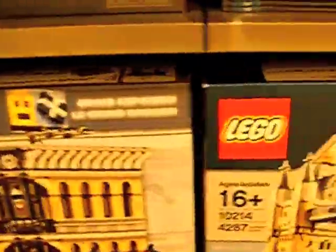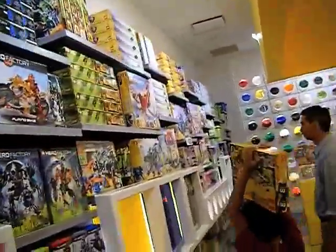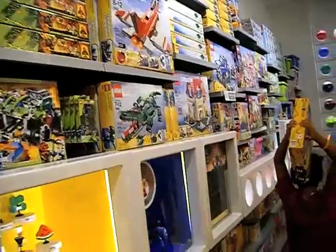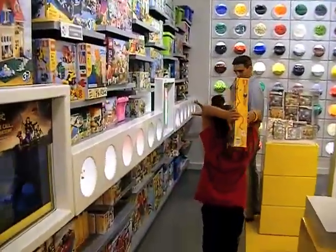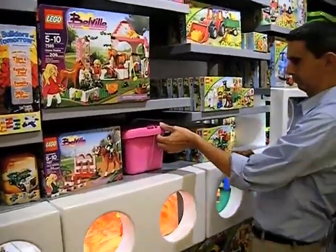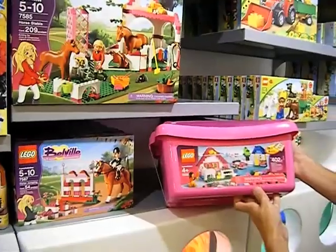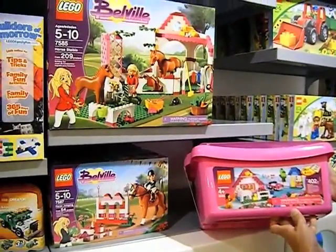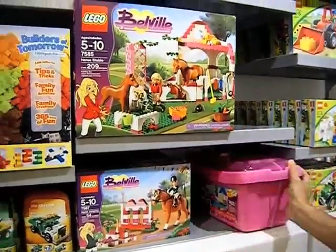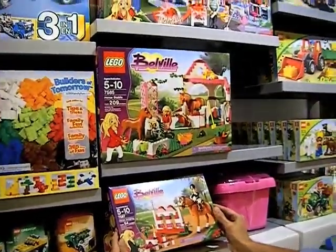When you enter the store, it hits you. Lego is making a big push for Star Wars, Harry Potter, bridges, and rockets. Of course, boys and girls could both enjoy all of these. But then I overheard a shopper asking, where are the Legos for girls? And then I found them. There were, in all, three kits specifically targeted toward girls, out of hundreds of products. Some of this comes down to color.